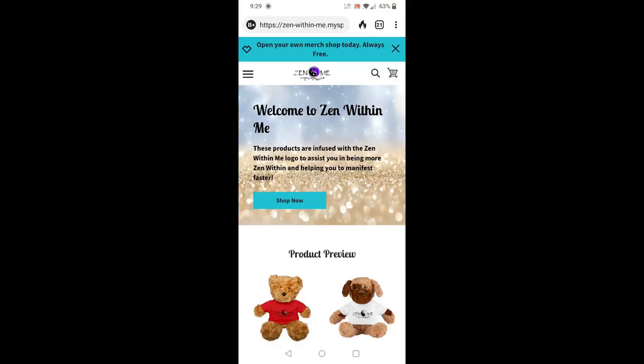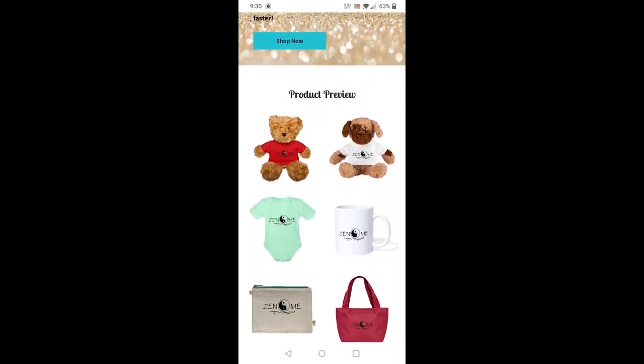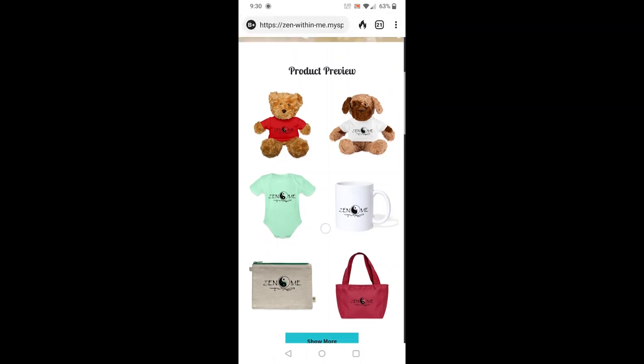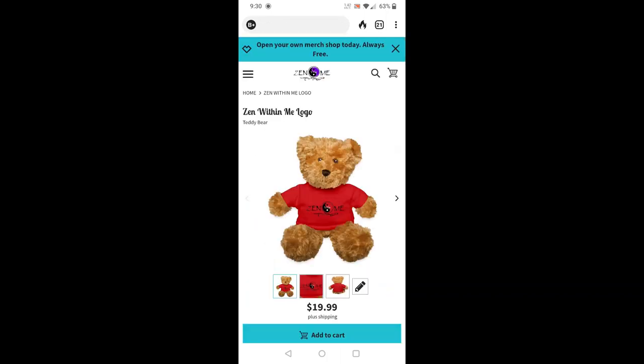Hello everyone and welcome to my Spread Shop store. I am so excited to share this with you. I have 156 products here, the holidays are coming, and I have it set up so that all of these products are customizable. You guys can pick a product — I have 156 — and you can either purchase it the way I've created it or customize it however you like. Let me show you — I'm going to click on the Zen Bear.